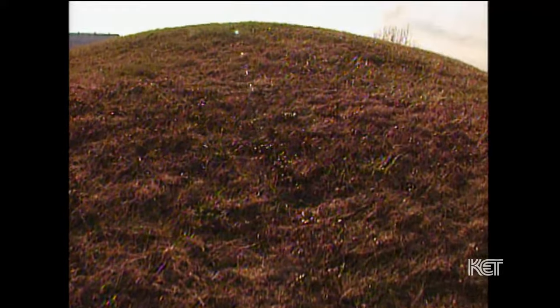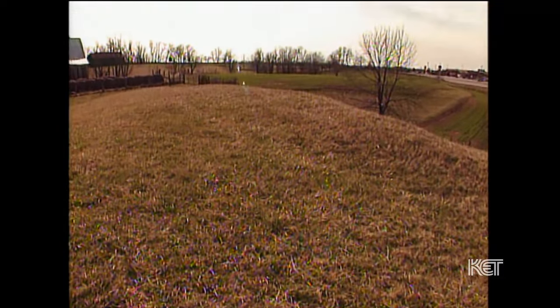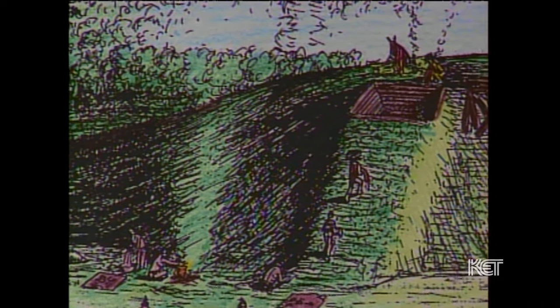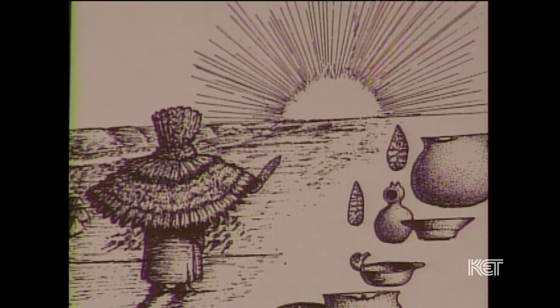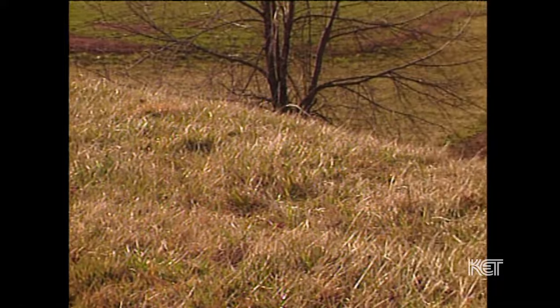When you walk up on one of those mounds, knowing what you know about how these mounds functioned within the culture of these people, I personally get a sense of connection with the past that can really only be felt through actual things being there and still preserved. I know, based on my research and study of Kentucky archaeology over these years, that in that mound are the remains of the people who once lived here. They called central Kentucky home just like I do. They had a different way of perceiving the world — they buried people differently, their ceremonies were different, their houses were built differently. But they were hunters and gatherers and gardeners, and I consider myself a gardener.